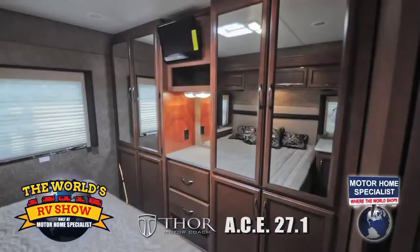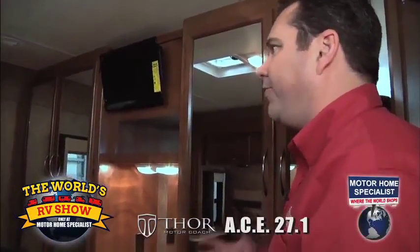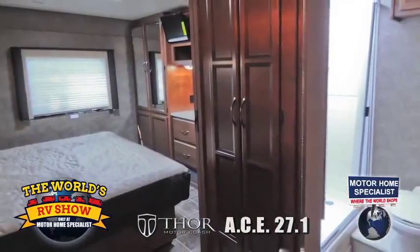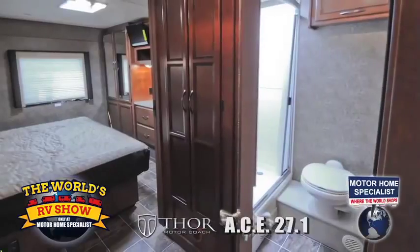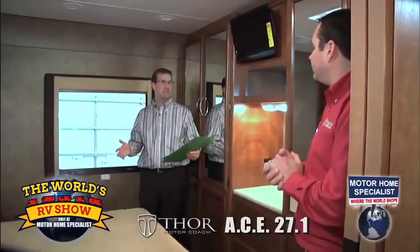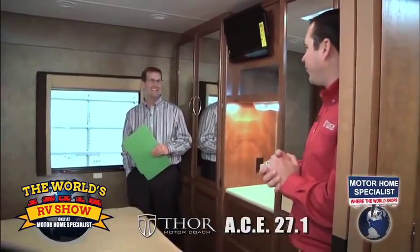If you're in the market for a small, fuel efficient motorhome, you definitely have to come out and see a 27.1 ACE. It's amazing how short this coach is yet how much space and storage you have in this little motorhome. Each floor plan is as unique as the other one, and there's nothing else like them in the industry - Class A, Class C Evolution, the best of both worlds.